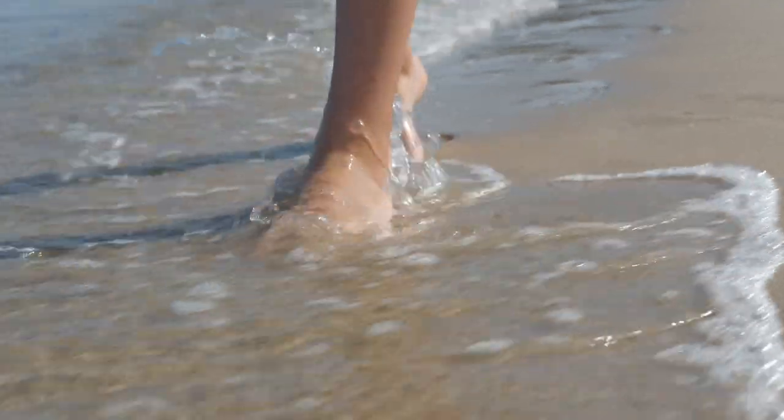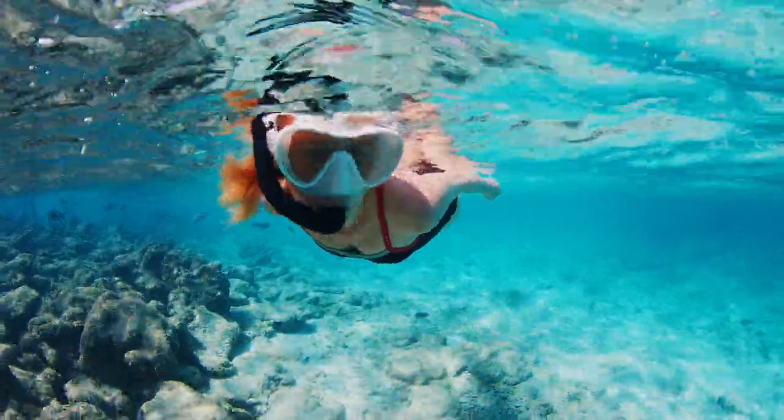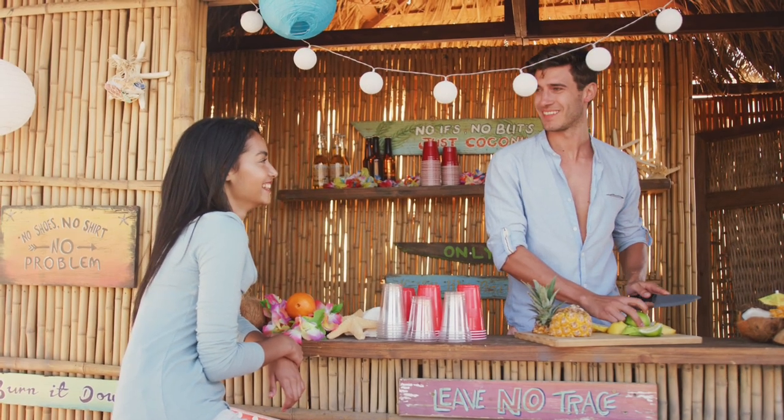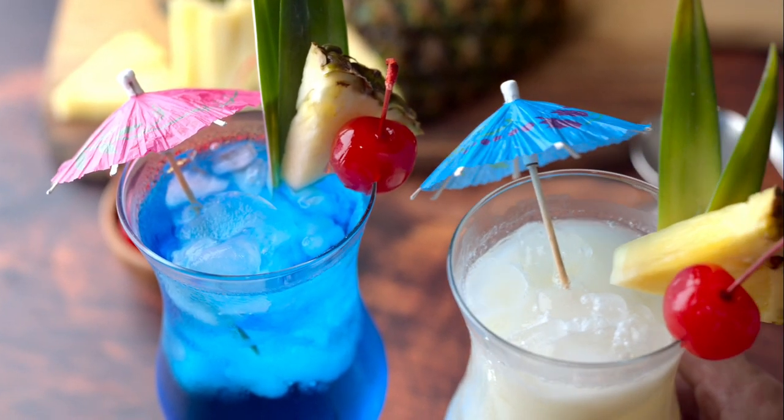Feel the soft sand underfoot and snorkel through crystalline waters. And the cherry on top? A beachside bar eager to hand you a refreshing drink.